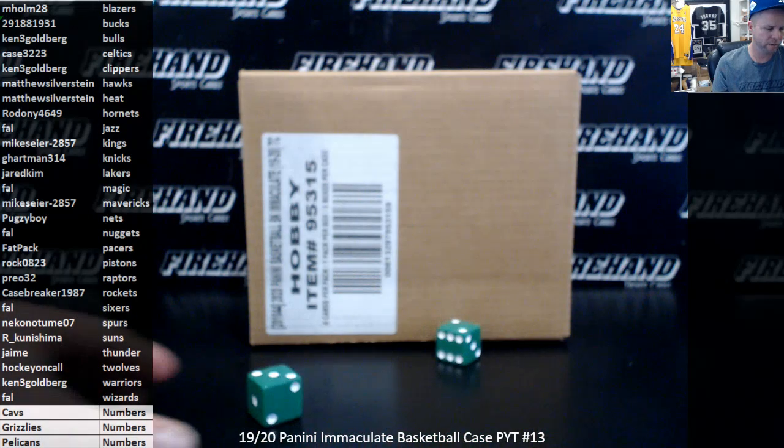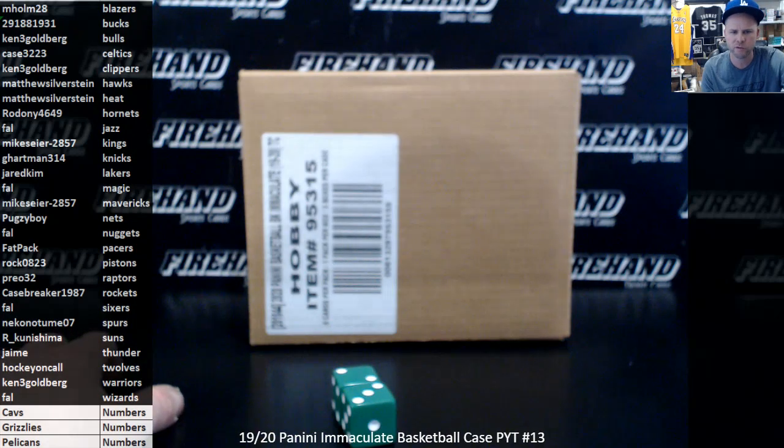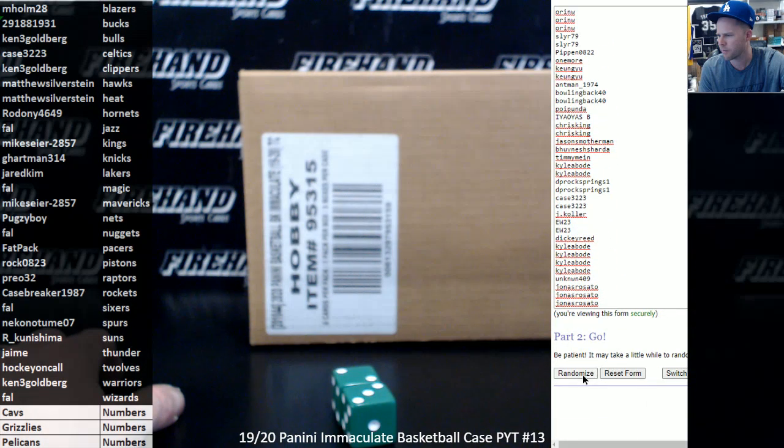99 spot random numbers. We're going to hit the randomizer five times. Remember, any redemptions that come out for the Cavs, Grizzlies, and Pelicans will be randomized again amongst the 99 spots. It does not matter what the redemption is — it could be a one-on-one redemption, we'll still be randomized. Michael Bohan on the bottom, ORMW up top. Five clicks.